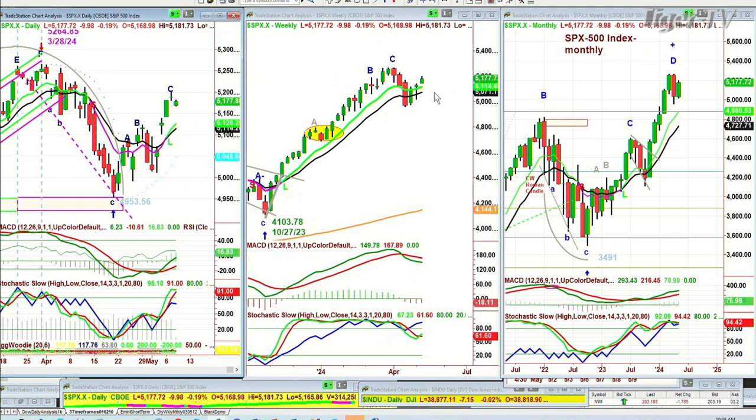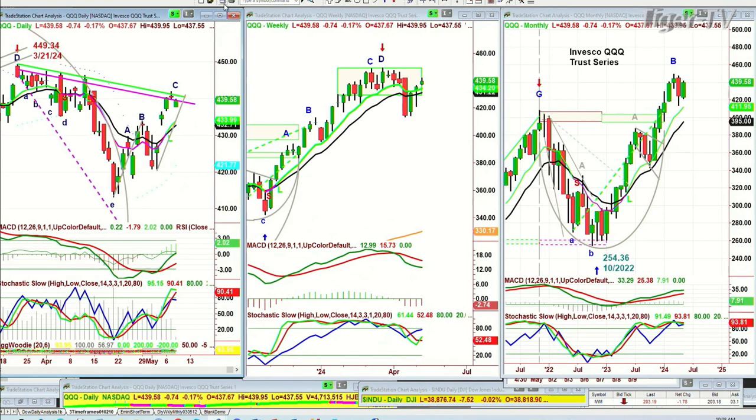And that weekly chart — still very good action. QQQ, trading down 74 cents at 439.62. There is no difference to the others. The only difference is that we've got these two declining parallel lines. This is the Chapman Wave inside track repellent zone, and look how it's worked as a repellent zone for so long.